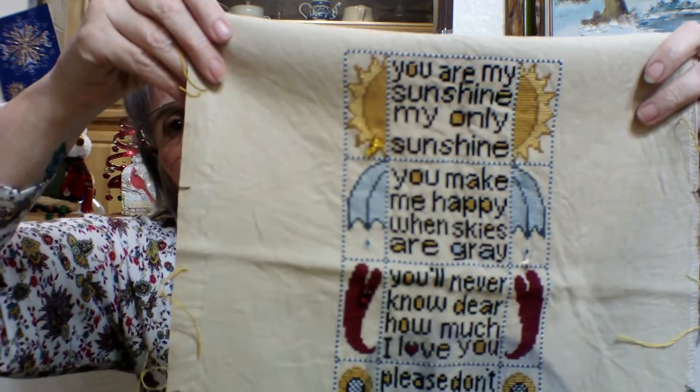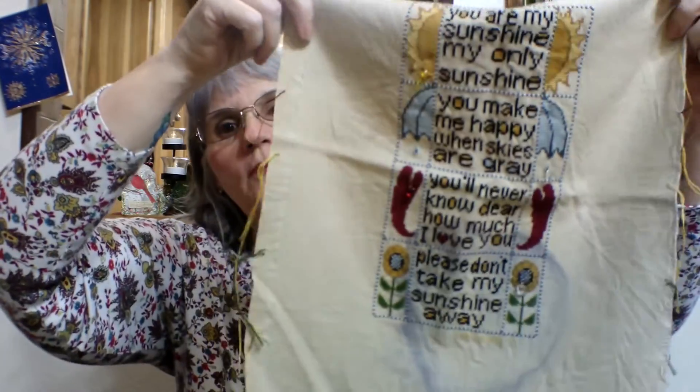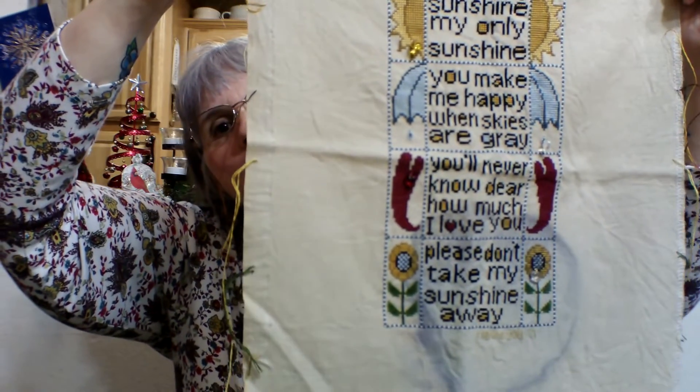This I finished for my daughter — it's 'You Are My Sunshine.' We had actually framed it — I found a frame I liked and we put it in a frame — but during one of her moves, alcohol spilled on it and a black shirt was right there, so it made a stain. I have not been able to get the stain out yet, so it is what it is. She says she's gonna love it anyway, so that's alright.